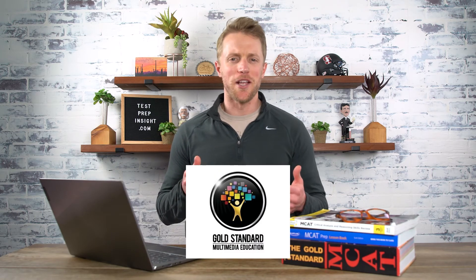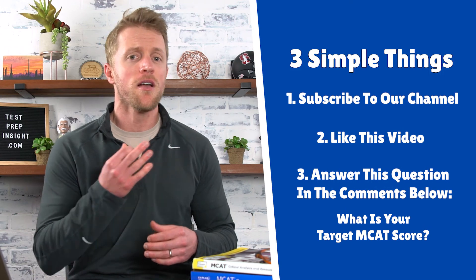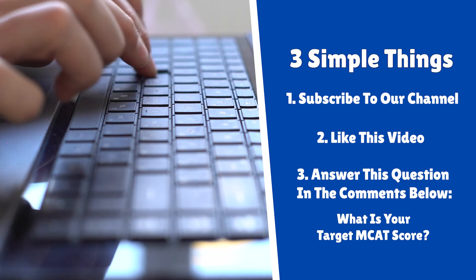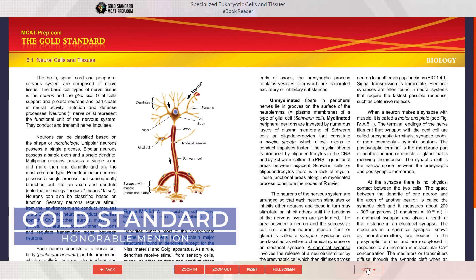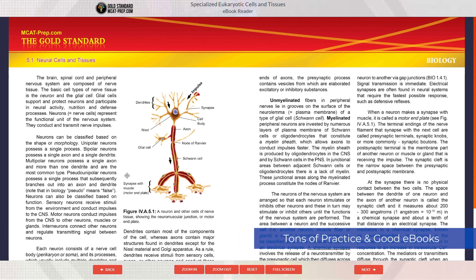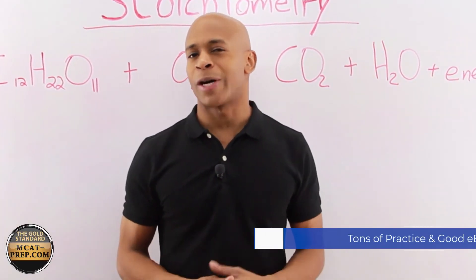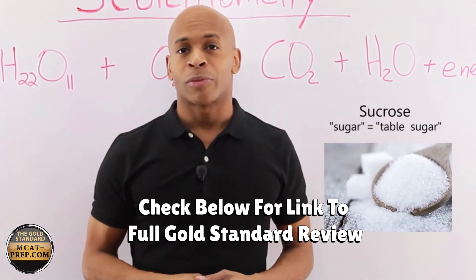Moving on to the final course in this comparison: Gold Standard, which takes our honorable mention designation. There are just two big takeaways with Gold Standard — tons of practice material and some really good ebooks. Since they're our honorable mention, I won't go into too much detail, but if you want to learn more, check out the description below. I'll have a link to our full written review of Gold Standard as well as a link to their website.